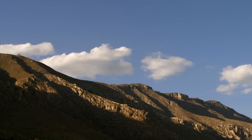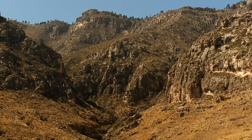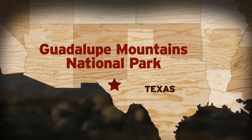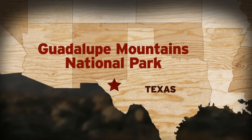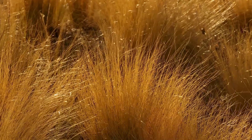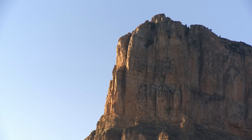We won't go so far as to call it Texas's best kept secret, but the fact is residents of the Lone Star State aren't even aware of Guadalupe Mountains National Park. It's just this side of the Texas-New Mexico state line, not too far from El Paso. Despite its low profile, it's a Texas high spot, both figuratively and literally.